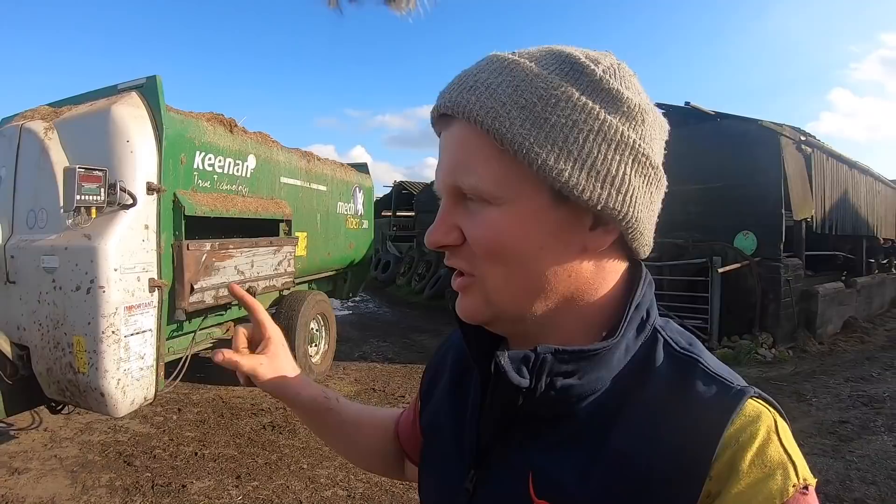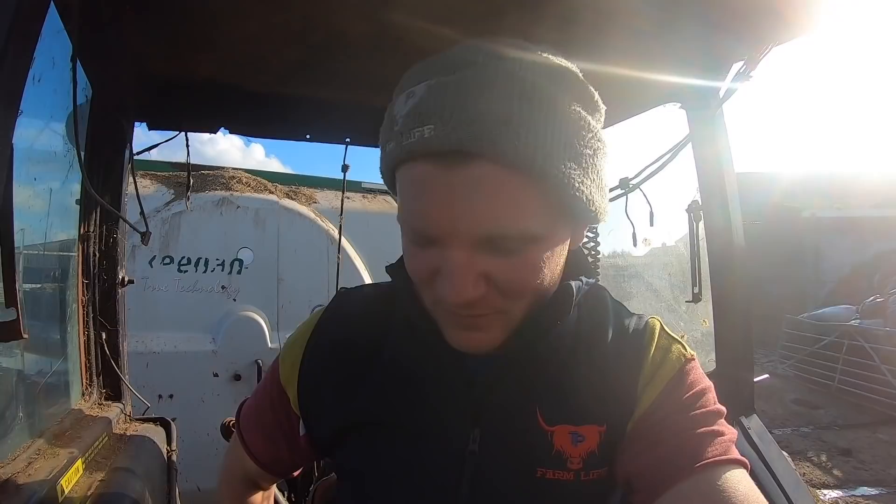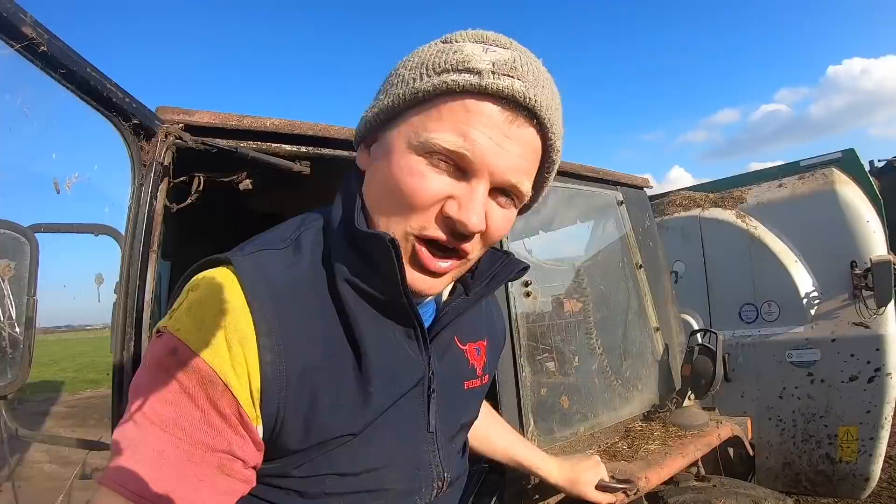What I'm going to do instead is load up as normal today, and then tomorrow I'll get Dad to hold the — I'll hold the camera and Dad can feed so we can see it mixing in. I think it would be a good idea to not put that on there again. What's happened is the jobby — the tripod — it's just gone a bit tired. It's for a one-kilo camera and I've got a three-kilo camera. Could have broken everything — I've got a lot of videos on this GoPro. Very expensive to put through a mix wagon.